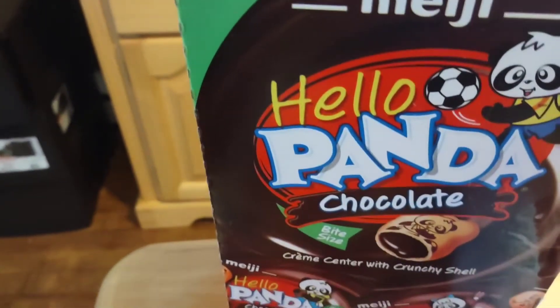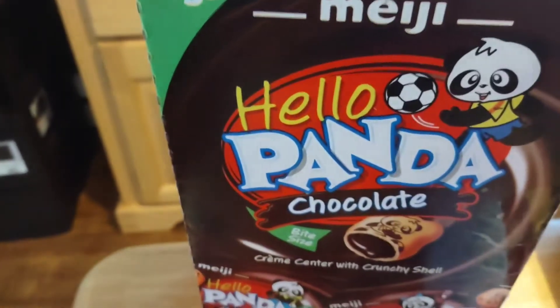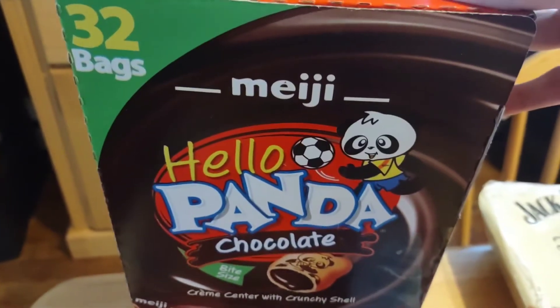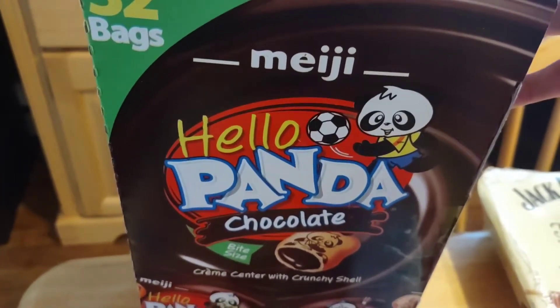Now I'm going to turn this camera around and do a walkthrough of everything I purchased at BJ's today. One of the first things I saw was these Hello Chocolate Pandas. There are 32 pouches and it was $7.99. My kids love chocolate and this is going to be a great snack in their backpack.